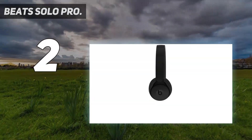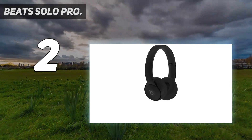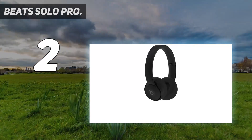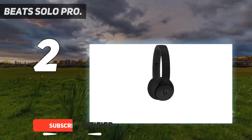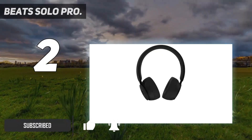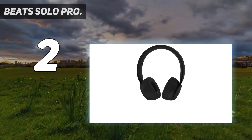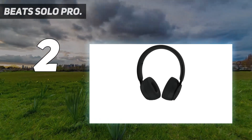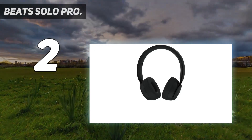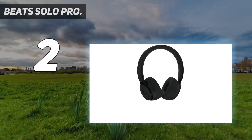Number two on my list: the Beats Solo Pro. After a well-received update to the Powerbeats in-ear range via the Powerbeats Pro, Apple turned its attention back to the extremely popular over-ear Solo range. The result is a far more balanced sound profile that gives equal attention to lows, mids, and highs, alongside an enormous upgrade in general sturdiness. The Beats Solo Pro are also the company's first on-ear cans to offer pure adaptive noise cancelling.